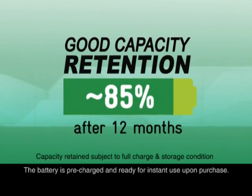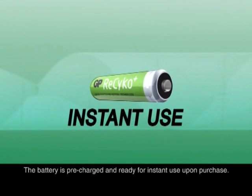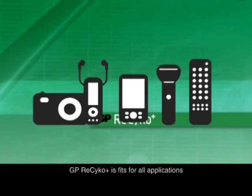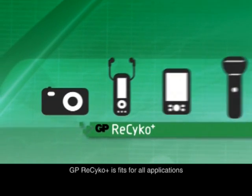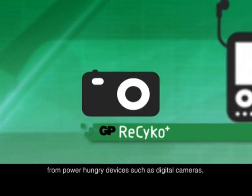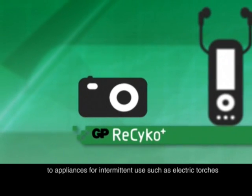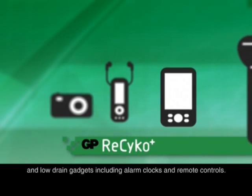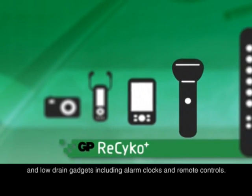The battery is pre-charged and ready for instant use upon purchase. GP Recyco is fit for all applications, from power-hungry devices such as digital cameras to appliances for intermittent use such as electronic torches and low-drain gadgets including alarm clocks and remote controls.